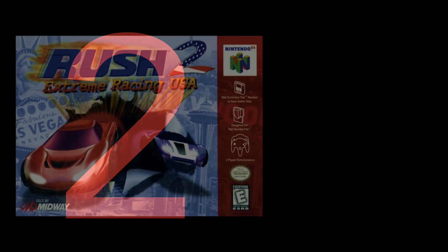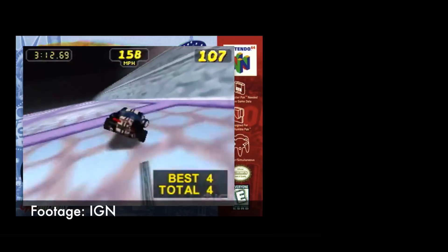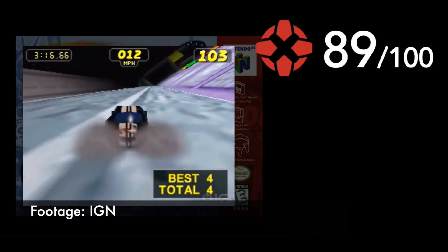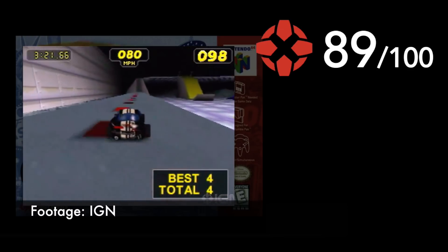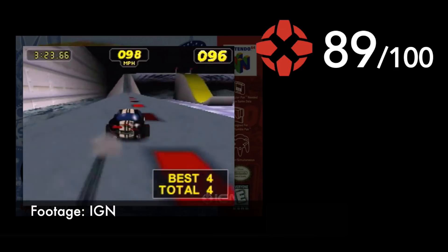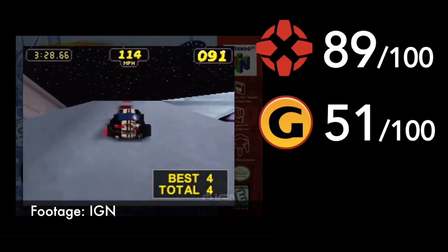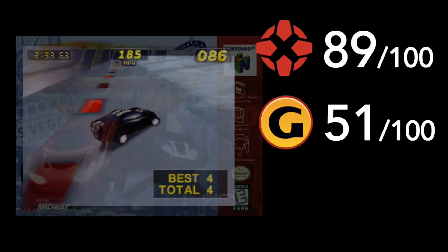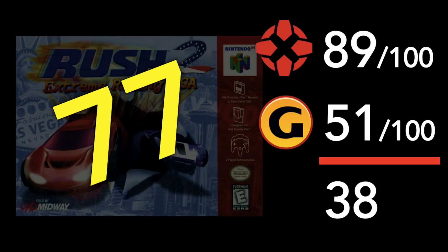Number 2: Rush 2, Extreme Racing USA. Another game that IGN apparently loved — they slapped an 89 rating on this one, saying it featured highly tuned gameplay and was an absolute joy to play, even giving it their highest marks for lasting appeal. But GameSpot tagged it with a 51, saying the only thing extreme about the game was its penchant to be extremely mediocre. The difference in scores is nearly 40 points — that's amazing. GameRankings has it pegged pretty high at 77 across 16 reviews.